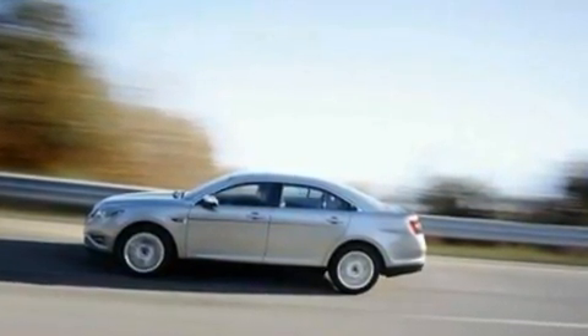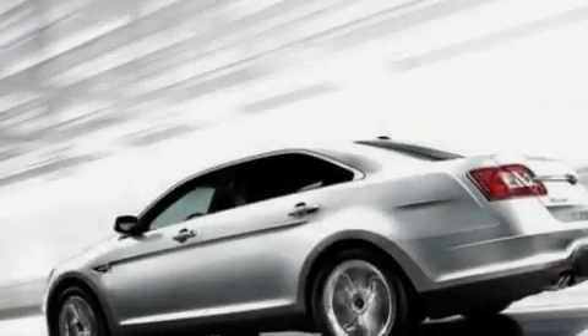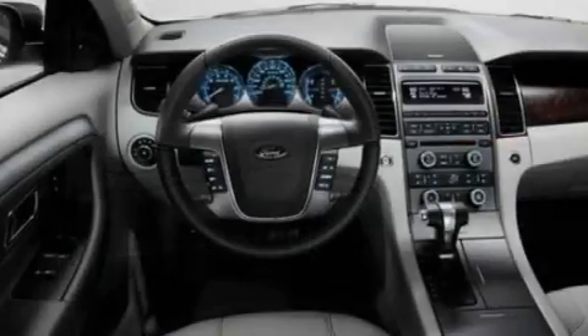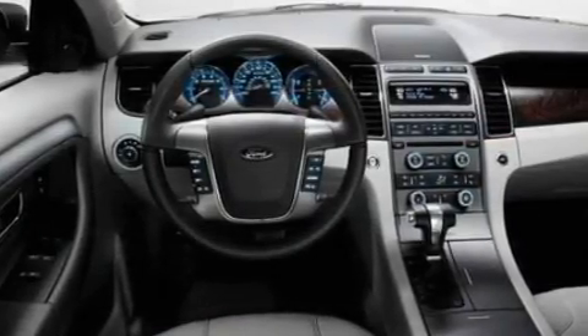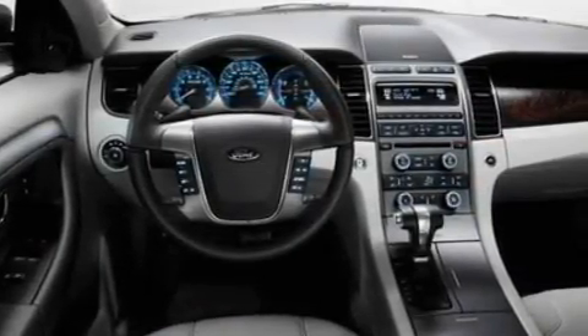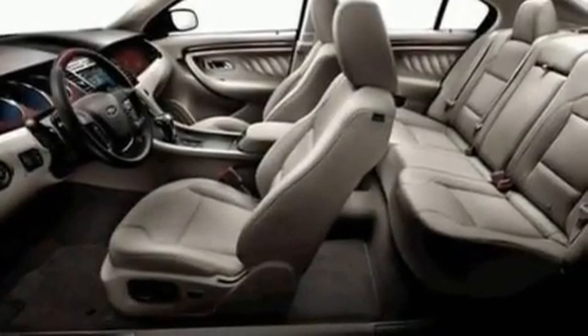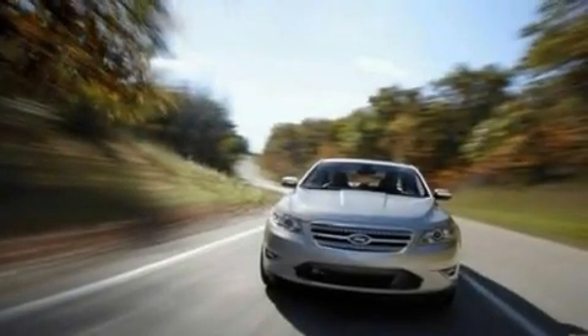Its top features include memory settings for the seat's positions, so you can recall your favorite alignment with the push of one button, cruise control, an auto-dimming rear-view mirror, a seven-speaker audio system, leather seats, 19-inch wheels, a security system, a low-tire pressure indicator, front and rear reading lights, and steering wheel paddle shifters.